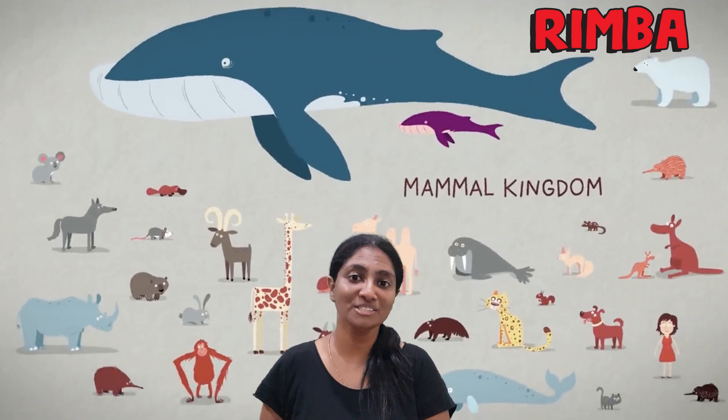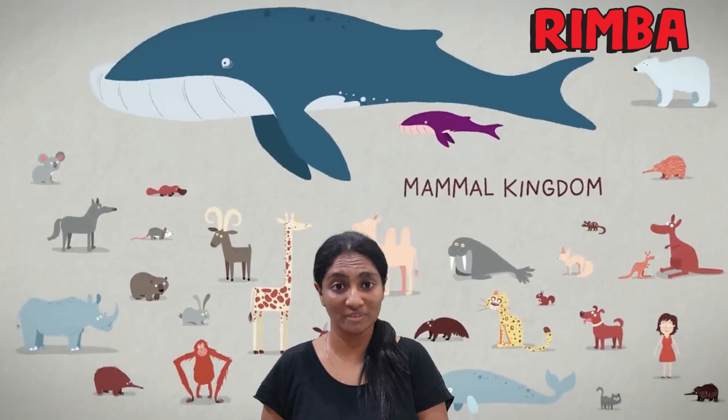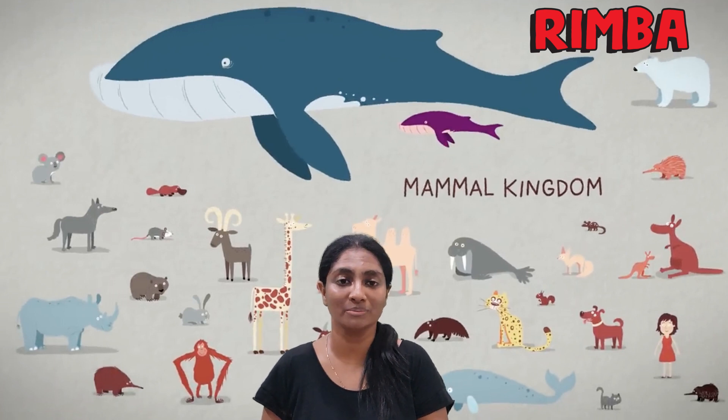Hi Rackan Rimba! For the last two weeks, we've learned about two groups of vertebrates, reptiles and fish. Today, let's identify other diverse groups of animals, which are mammals.